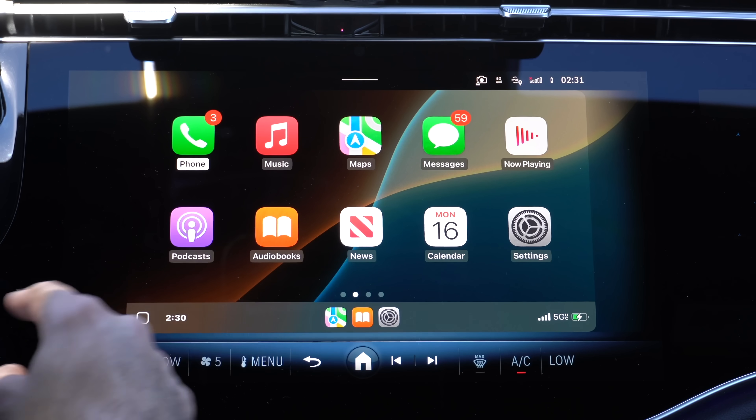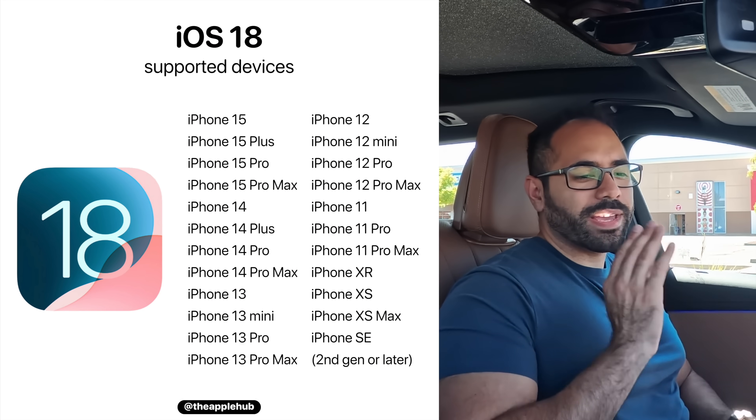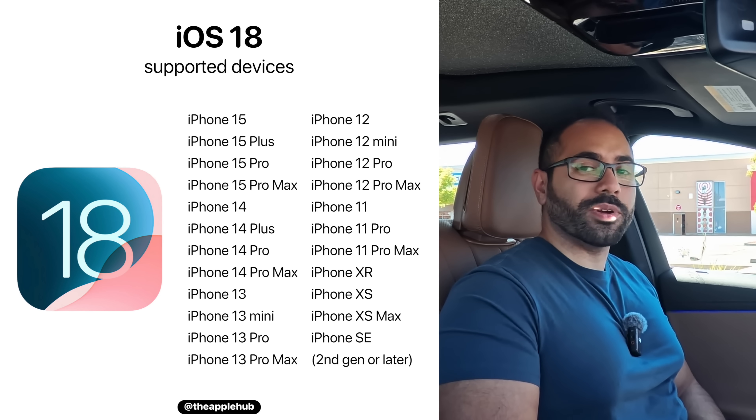iOS 18 is now here and we have it installed on Apple CarPlay. Let's go through everything new from A all the way to Z, starting off with compatible devices. If you have an iPhone XS, the SE second generation, or newer, you have the ability to install iOS 18 as those devices are all compatible.